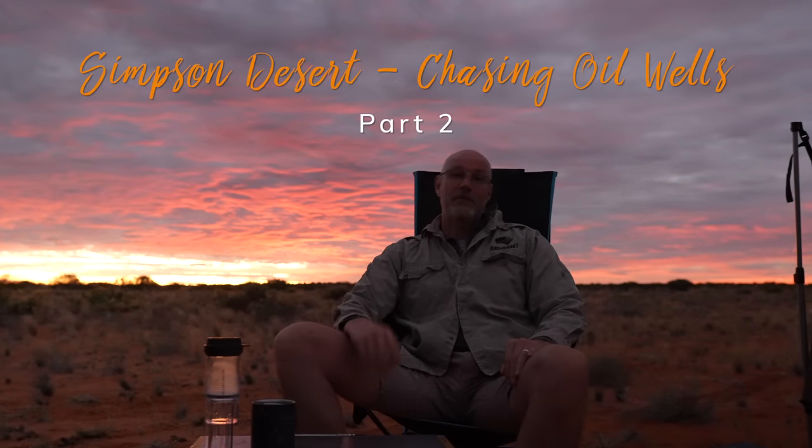Hey guys, Stefan Fisher here from All Off Road. Thank you for joining me today on this incredible Simpson Desert adventure. It's my second time in two months in the Simpson Desert, but this is a little bit different trip. We're chasing long forgotten oil wells and looking for some of Rex Bricks' surveying points. Rex Bricks is the man who did the first motorized crossing of the Simpson Desert many years ago. Stay tuned and join me for this epic Simpson Desert adventure.